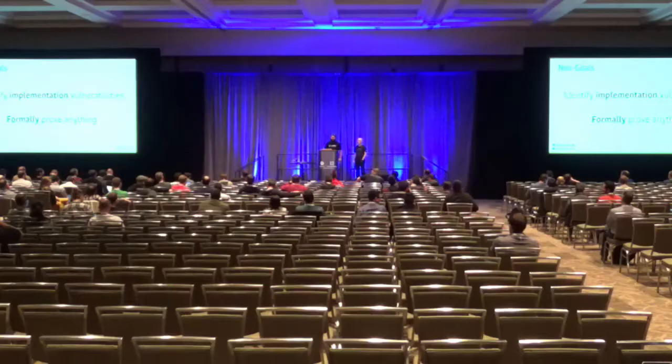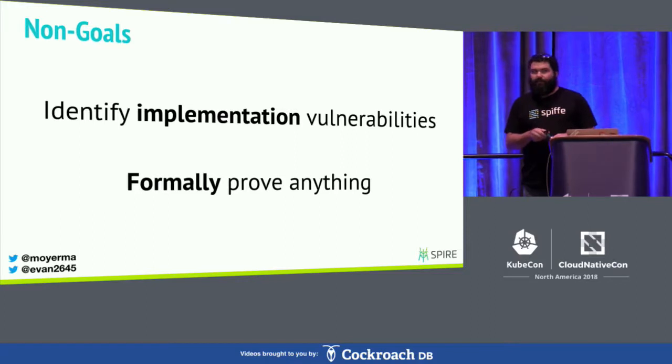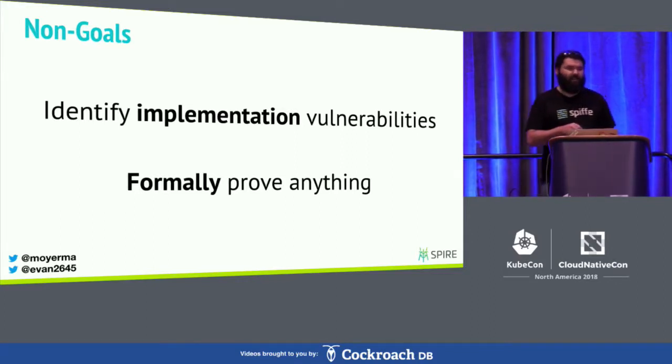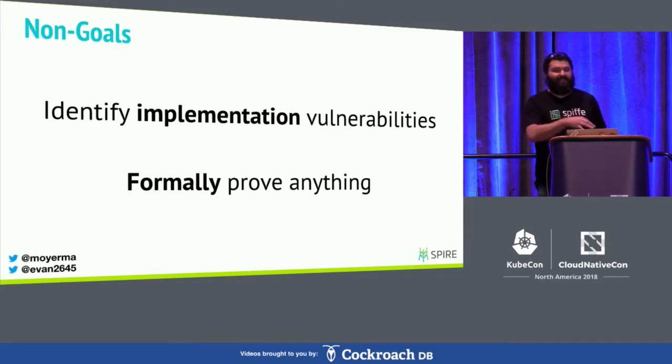Like any well-scoped project, we had a couple of non-goals as well. We weren't really interested in finding specific implementation vulnerabilities — things like bugs in authorization checks are kind of out of scope for this assessment. Instead, we wanted to focus on the overall design and architecture of the SPIRE system and the SPIFFE specification set. We also were not interested in formally proving anything, so this is definitely not a formalized threat model. Rather, this is a tool that will help us analyze the security properties and weaknesses in the system as it evolves over time.